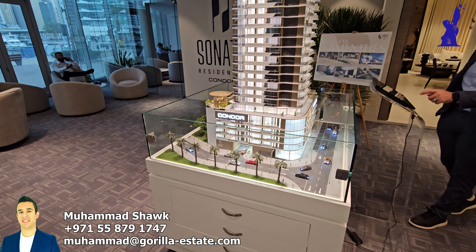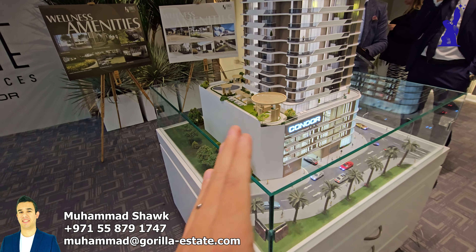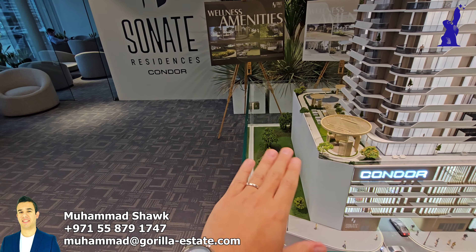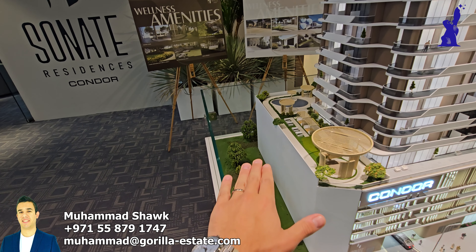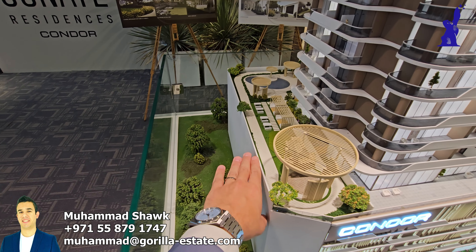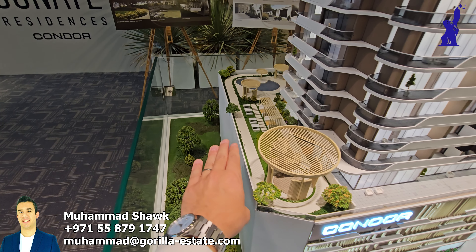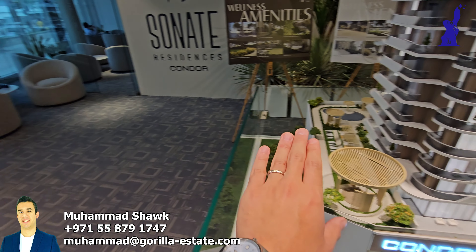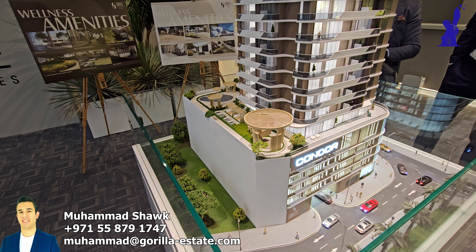So here we are in front of the tower. From here you will have the view towards the marina and the skyline. The building behind the tower is literally five floors only, so the highest point of the building behind reaches only here. From the first floor you will start seeing really nice views towards the marina skyline, as you can see now on the screen.